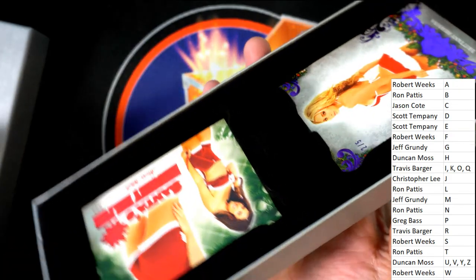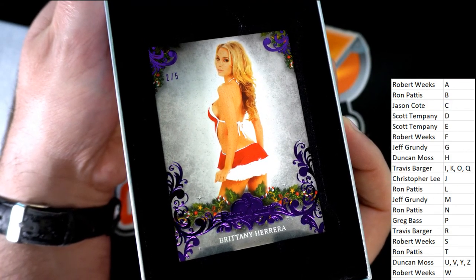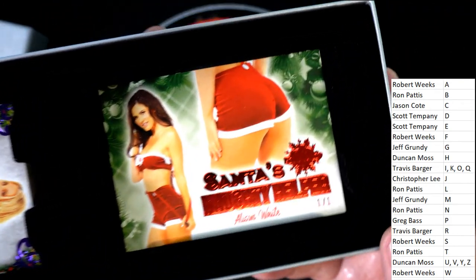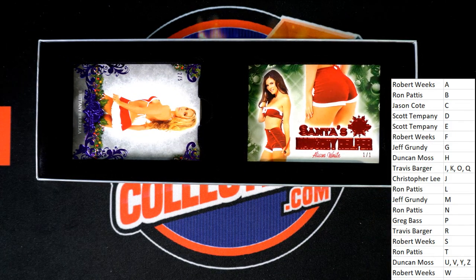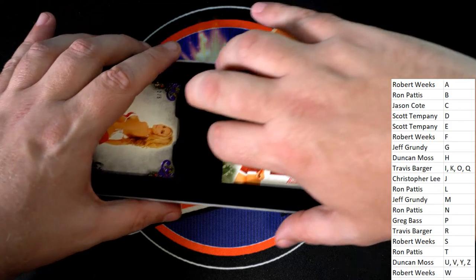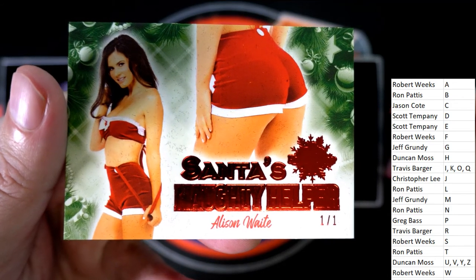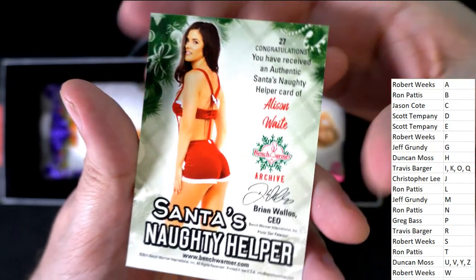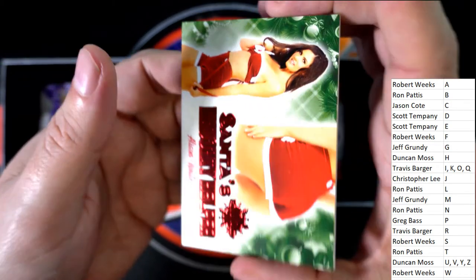The first hit coming out of the break is a 2 of 5 — Brittany Herrera for Duncan. Congratulations, Duncan. Look at this — nice, 1 of 1 for W, Robert Weeks. Oh my gosh, it's Santa's Naughty Helper. Santa's Naughty Helper. All right, that's great. Wow.